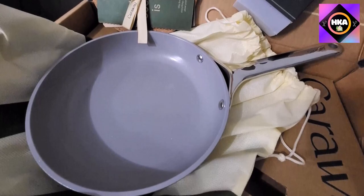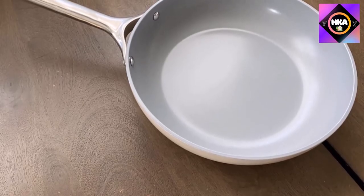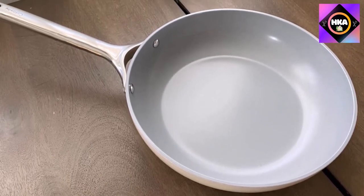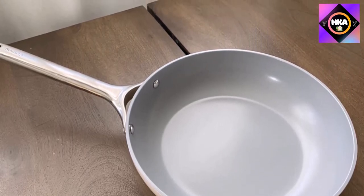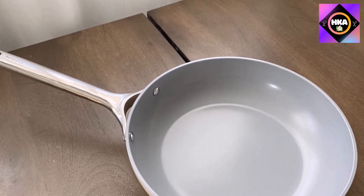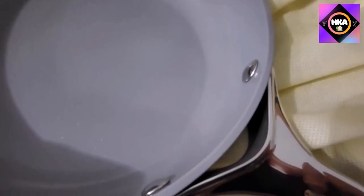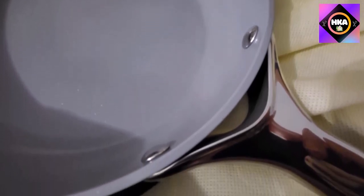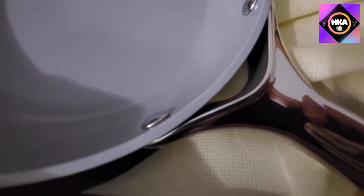Since this pan conducts heat evenly and efficiently, the manufacturer suggests cooking over low and medium heat, avoiding super high temperatures that can wear away the nonstick coating. One qualm our reviewer had is that the stainless steel handles do tend to get hot in use, but it is not a deal breaker — just make sure to have pot holders on standby. Caraway's fry pan is oven safe up to 550 degrees, higher than most traditional nonstick pans.